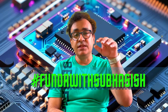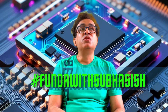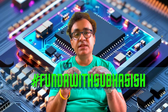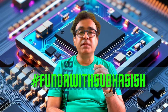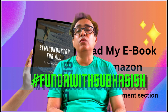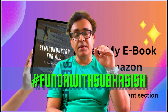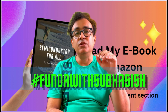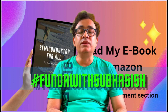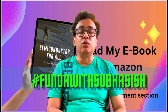Let me know in the comment section what your point of view is. Also, if you have any particular questions about chip packaging, let me know in the comments as well. If you like this video, please subscribe to the channel and press the like button. Last but not the least, I have recently published a book called Semiconductor for All. I will provide the Amazon purchase link in the comment section. This book consists of 25 fascinating topics on semiconductor, AI, EDA, and semiconductor manufacturing.